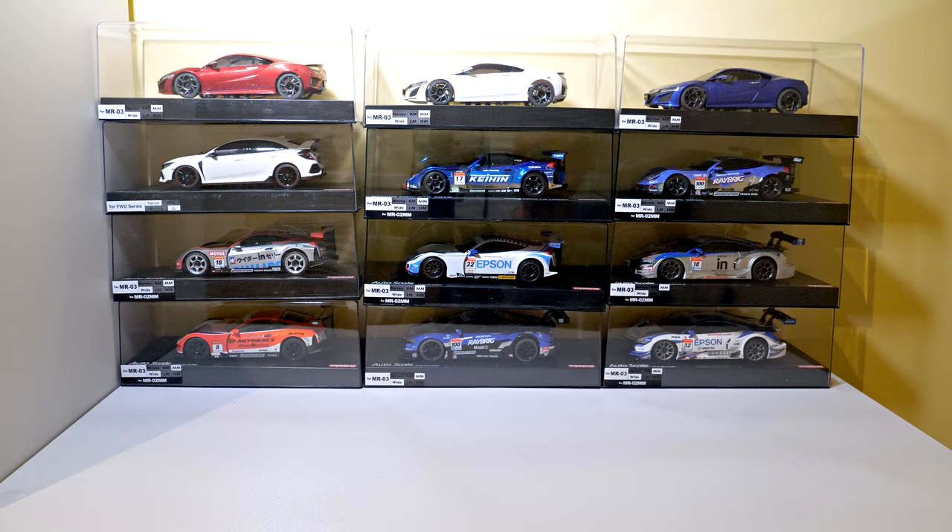Hey guys, welcome to another Kyosho Mini-Z unboxing video. A box arrived yesterday from Japan, coming by ship — it took more than two months. I've already opened the box and had a quick look through what's in there, so I'll show you what I've got.